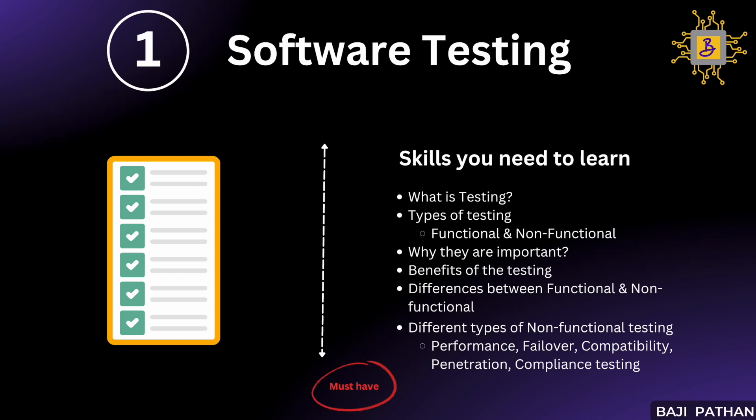However, from a technical standpoint, it is important to note that performance testing is a specific type of non-functional testing. By mastering these fundamental concepts and skills, you will establish a strong foundation for a successful career.